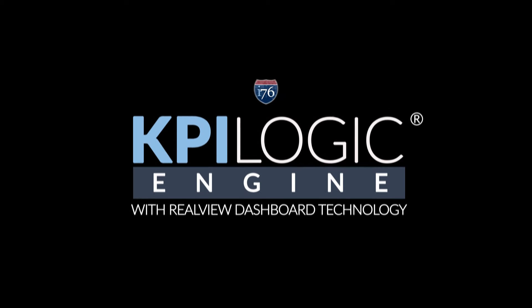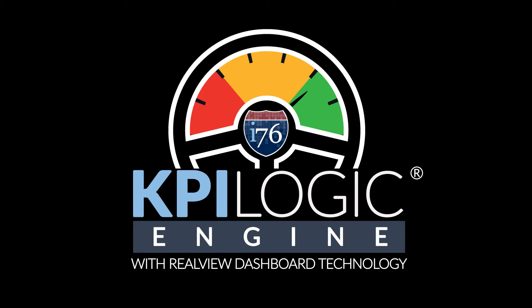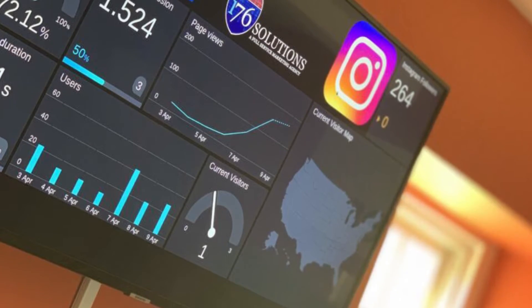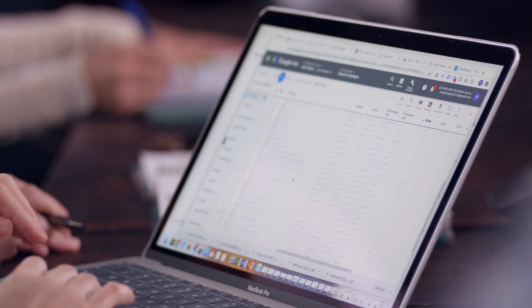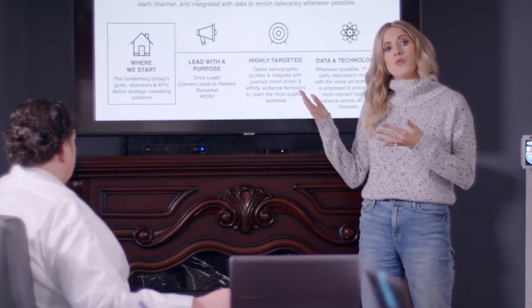KPI Logic Engine is a platform built by an advertising agency out of industry need. It's a solution to a problem almost every marketing shop and every business faces today: analysis paralysis, and the lack of time to pay attention to all the important stuff all the time.